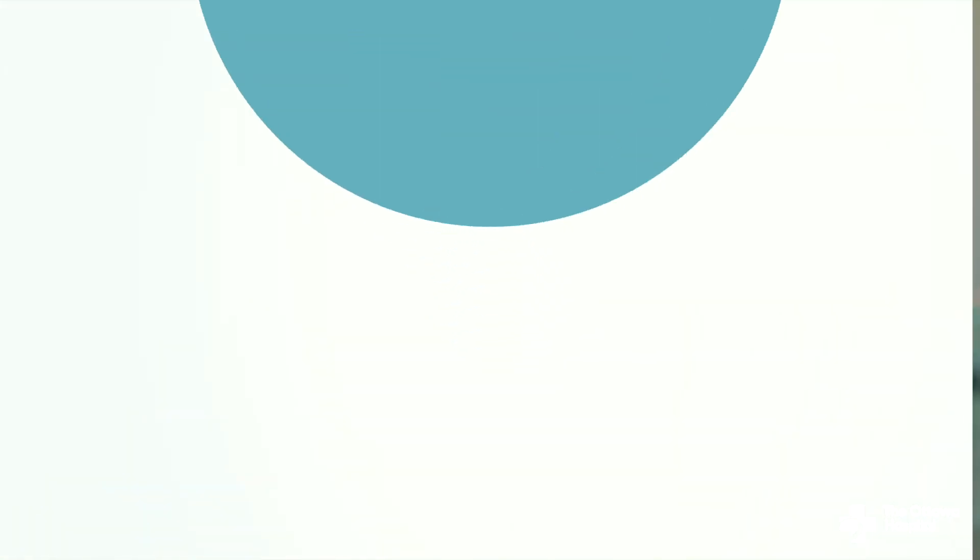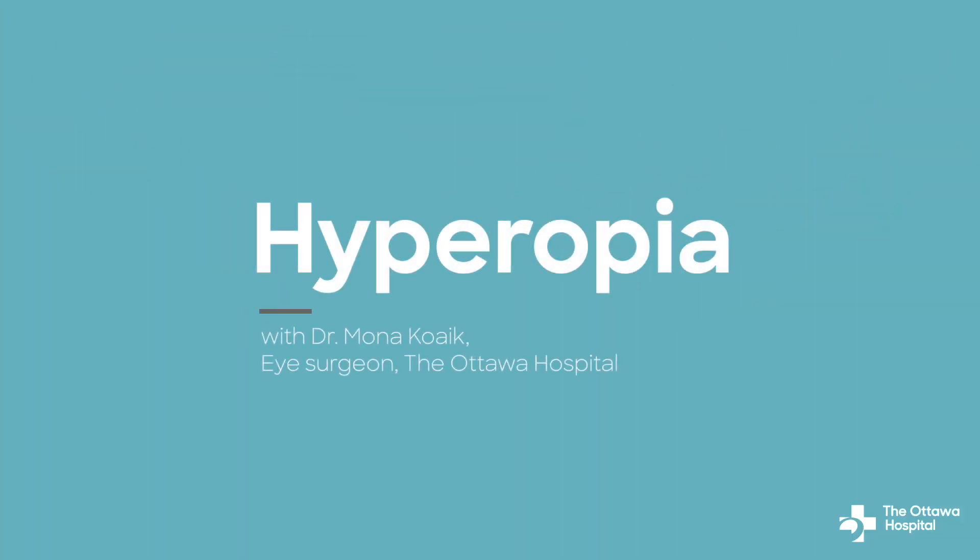If you're watching this video, you might be seeking information on hyperopia, a common vision problem also known as farsightedness. Over the next few minutes, we will be explaining what it is, what the symptoms are, and how it is diagnosed and treated.